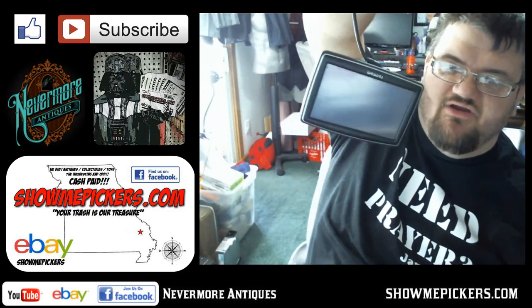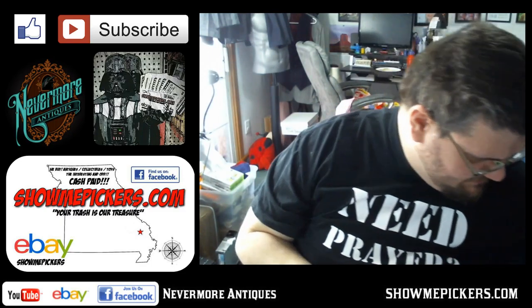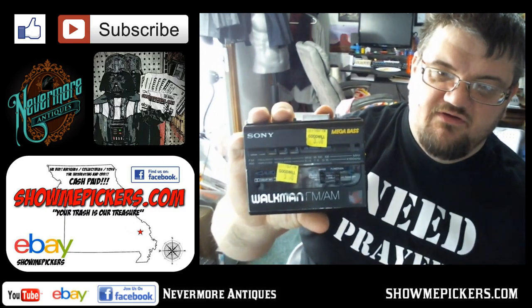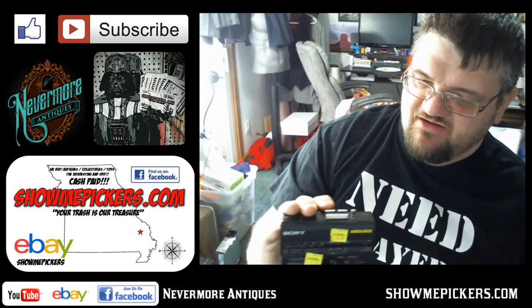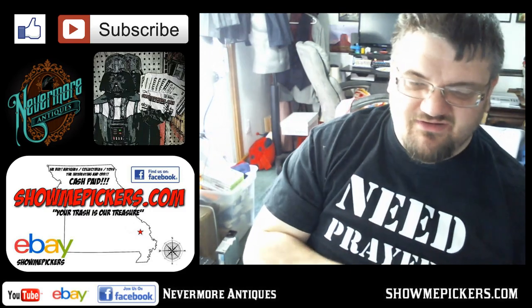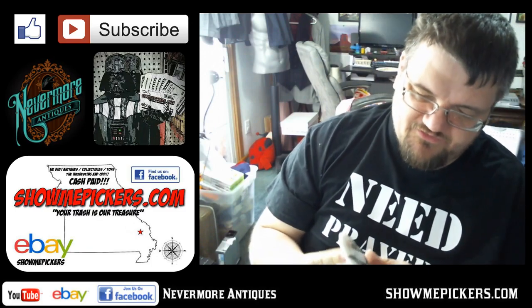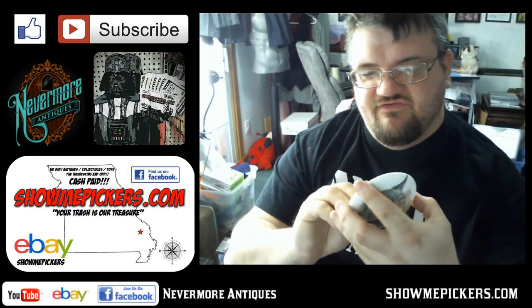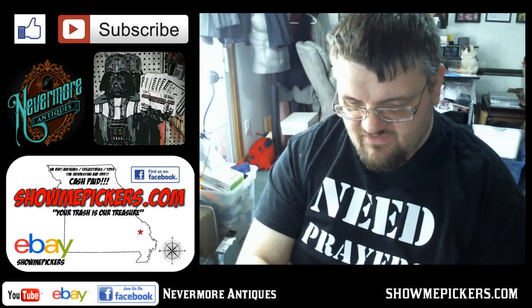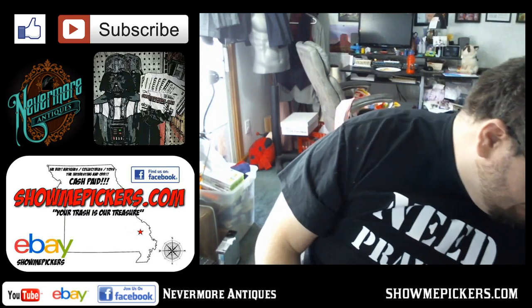I got this TomTom — paid $6 for it. I still need to test it, take it out to the van, make sure it turns on. I also got this Sony AM/FM Walkman — that's super cool. Being Sony, I need to test it as well, but Sony stuff is always hot. It's kind of scuffed up a little bit, but still pretty cool. I got this little kitty cat — paid $0.50 for it; it's Staffordshire England. People like cat stuff.